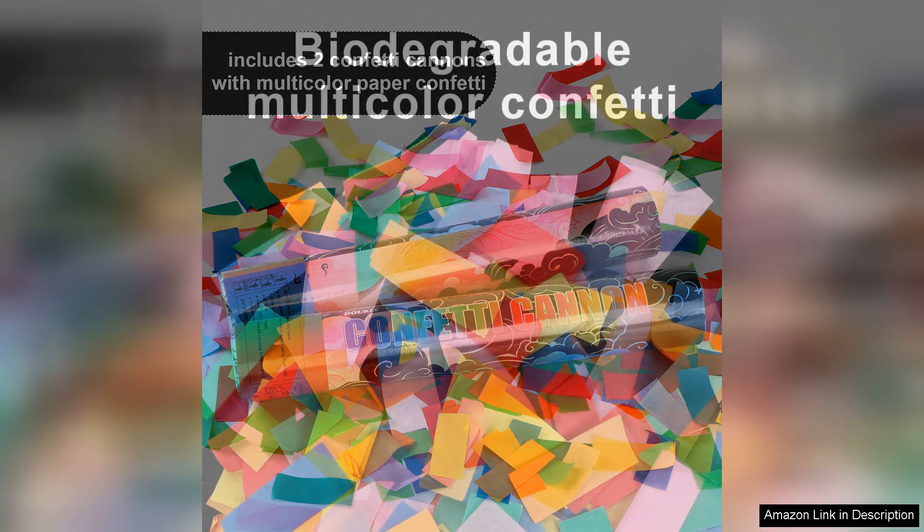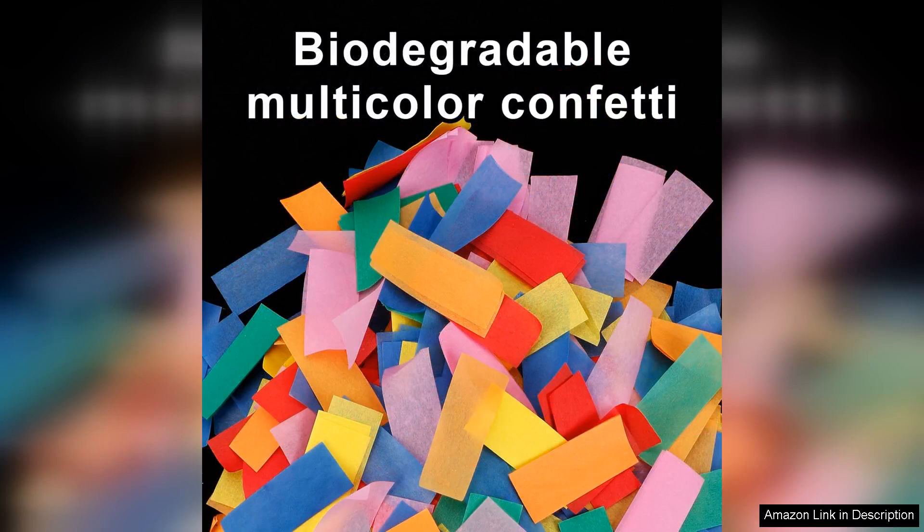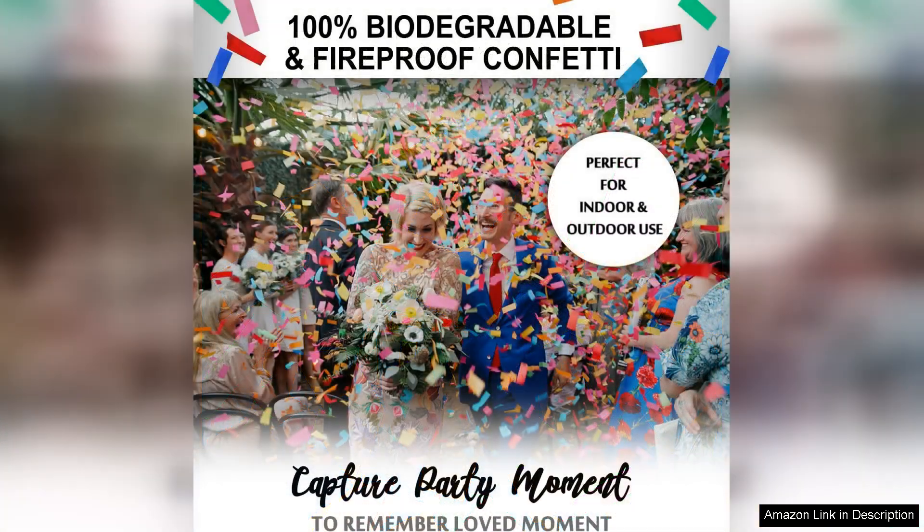When it was time to pop, the excitement in the air was palpable. A quick twist of the base and whoosh — the confetti shot up in a beautiful explosion of colours, creating an enchanting atmosphere. The biodegradable material is a huge plus, ensuring that we're celebrating without harming the environment, which is something I truly appreciate.